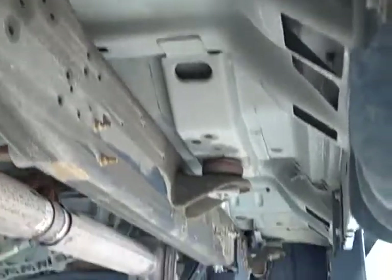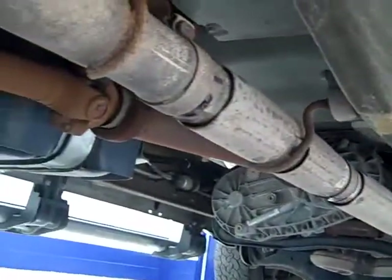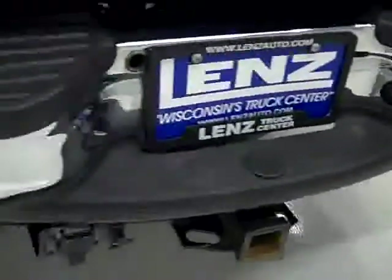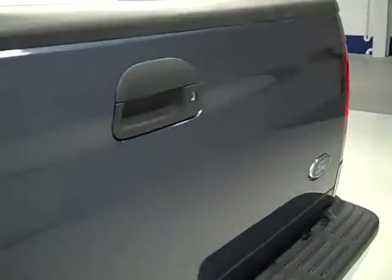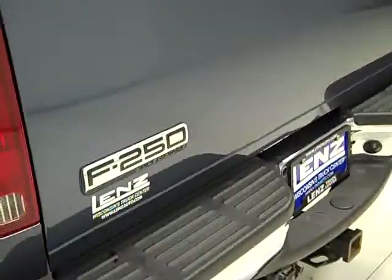The frame and body is very clean underneath. We want you to be absolutely positive on the vehicle that you're looking at, so that when you get here, there are absolutely no surprises. You can feel confident about making the trip down, or putting that money down, to make sure you get the vehicle you're looking at.